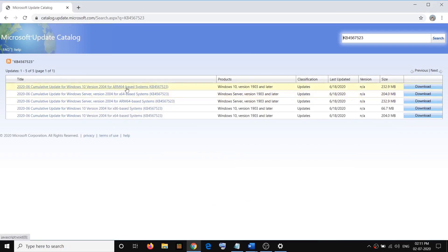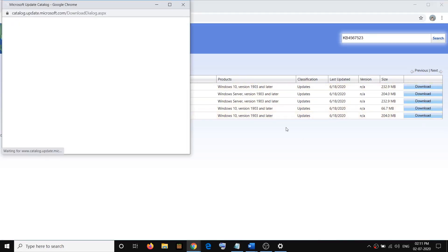This option is for ARM, this is for Windows Server — we don't want those. So for Windows 10 version 2004 on an x64-based system, this is the right one. We are not using x86, ARM, Windows Server, or ARM 64. This is the right one for my computer, so click on Download.